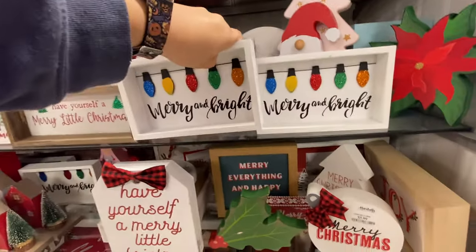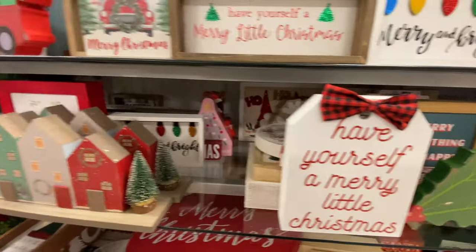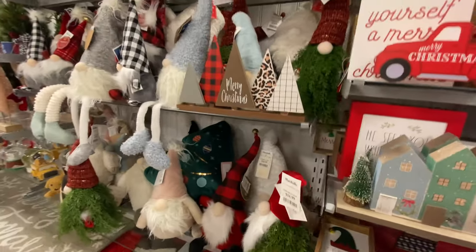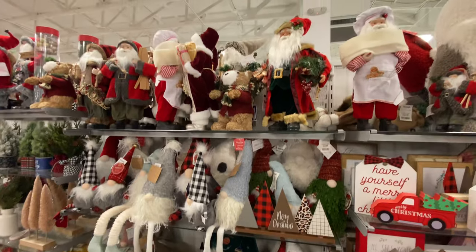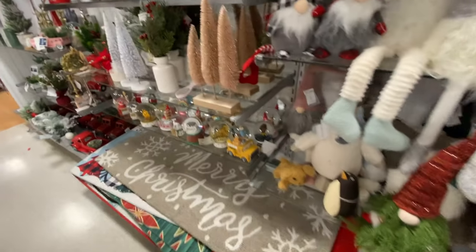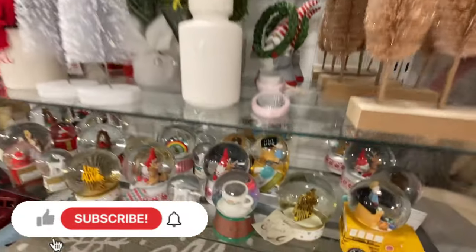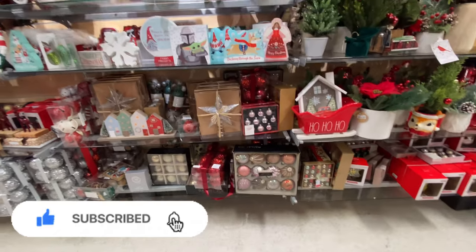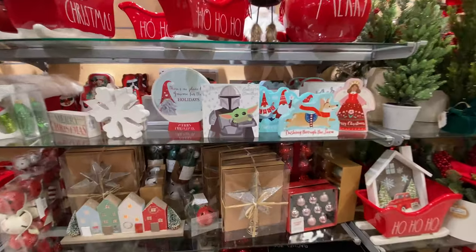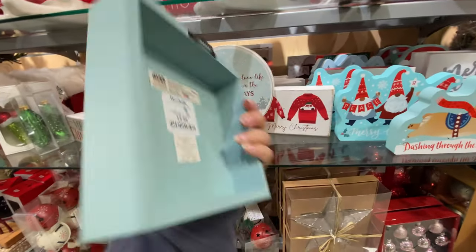The signs are probably going to be around that price too, and there are a lot of Santas and a gnome. They have some art decorations — there's a Galaxy's Greetings Mandalorian sign for $6.